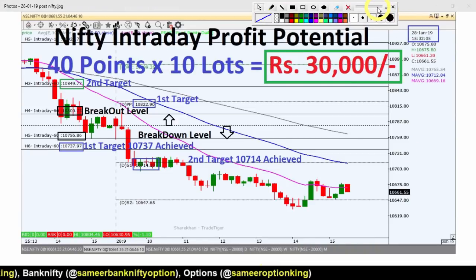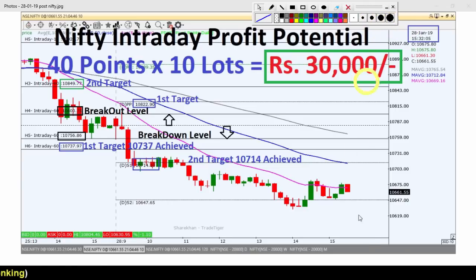This is a picture from 28th January 2019 after market hours. If you haven't seen our video, the link will be on the I button. This is the 10-minute chart of the Nifty index.